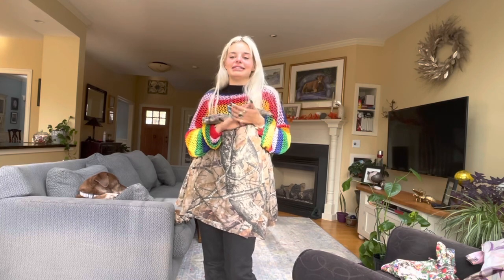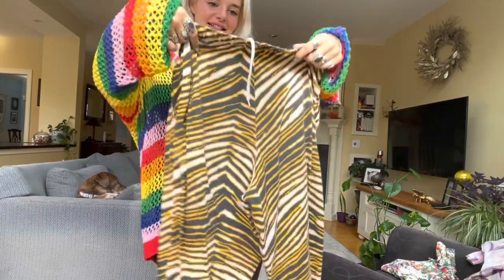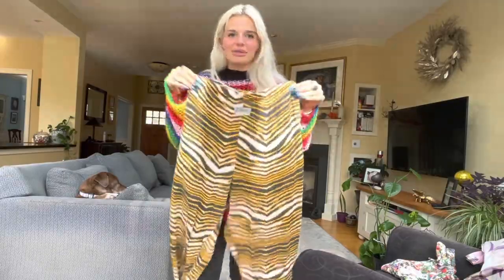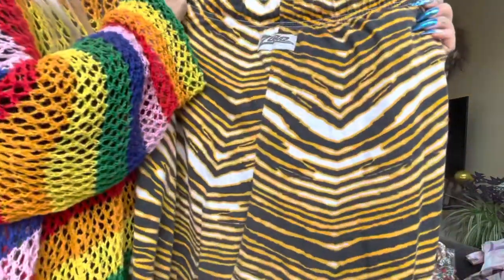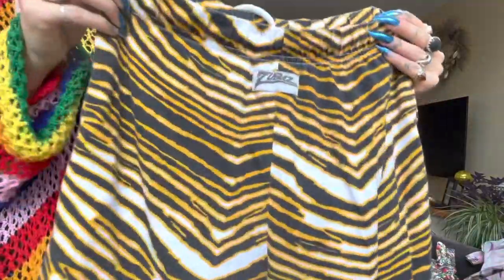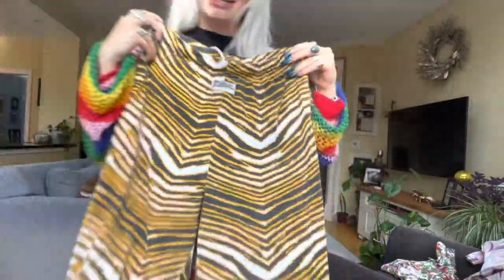Another little fun find — I think it's Zubas. They're like pajama sweatpants. I did my research — I think they're from like the 80s. But look at that pattern — I saw it and I was like, animal print, I'll take it.